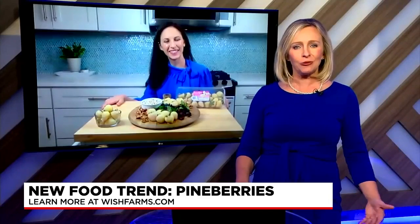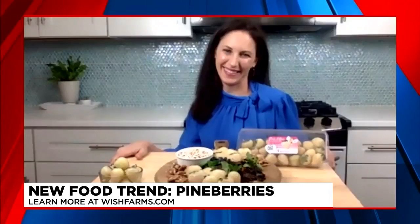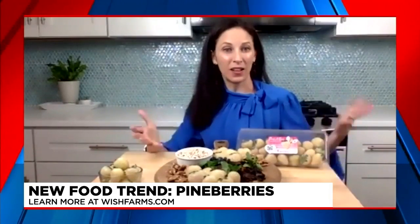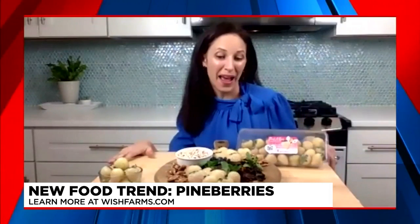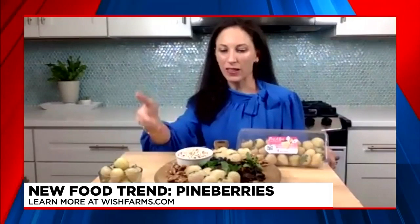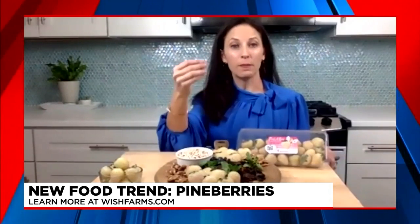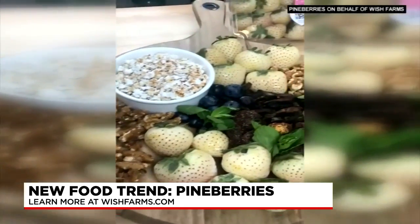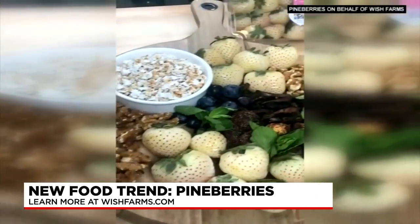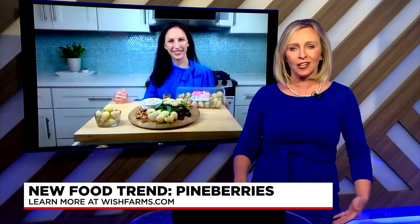Along with the Pine Berry, another food trend this year is the grazing board. Grazing boards are a great way to enjoy snacks in a healthy and truly appealing way. On my grazing board, I included the Pine Berries along with some whole grains — here I have pop sorghum, which is an ancient grain and another hot trend — along with some plant-based jerky, which are basically dehydrated vegetables. Here I have dehydrated tomato and dehydrated mushroom to give you that feeling of eating meat if you're trying to eat more plants.